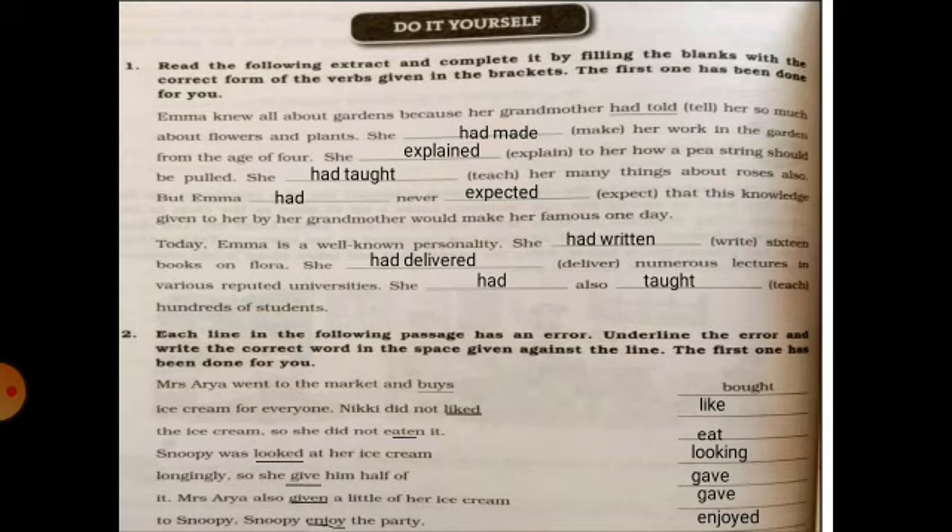Today, Emma is a well-known personality. She had written 16 books on flora. She had delivered numerous lectures in various reputed universities. She had also taught hundreds of students.